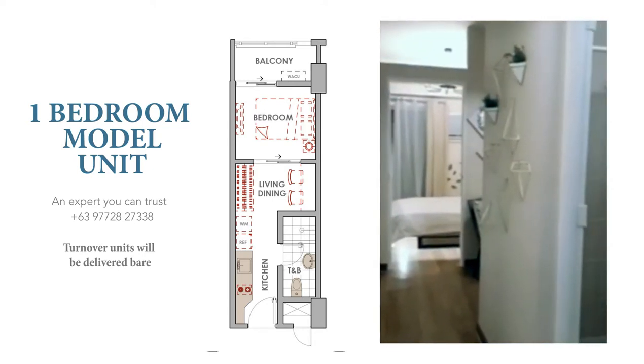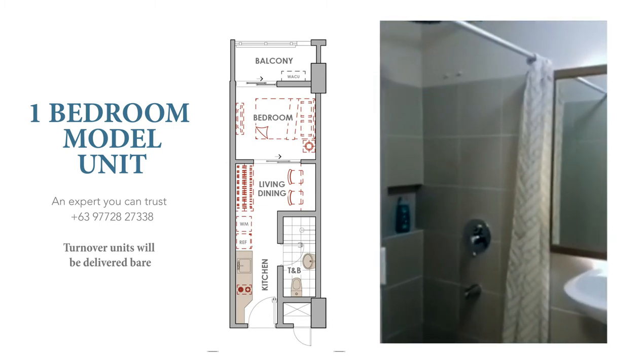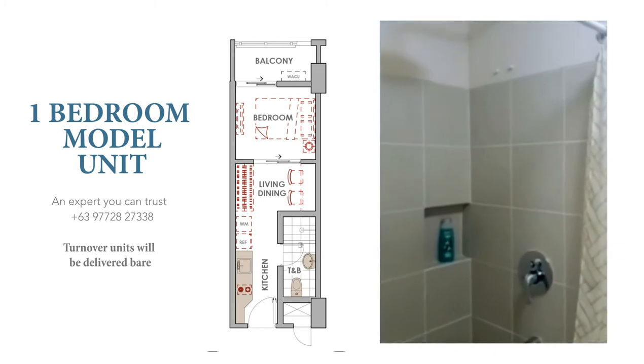Thank you for joining me today on a virtual tour of our typical one bedroom unit. For your information, this model unit is 28 square meters in size.